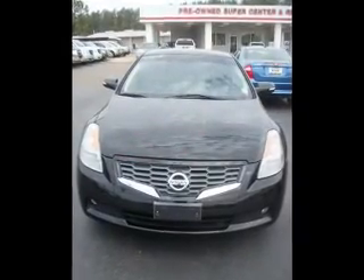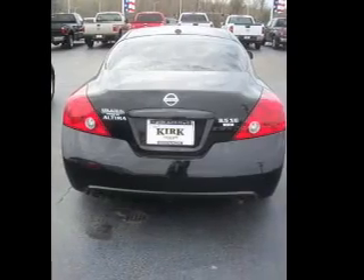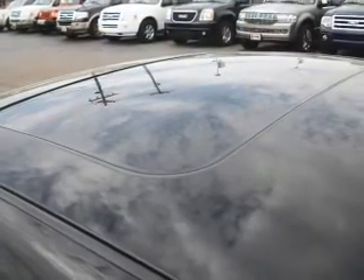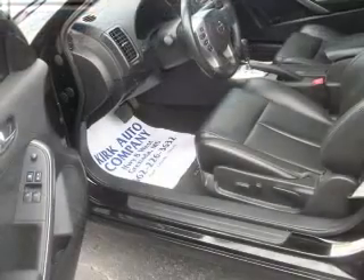There's nothing like a sunroof on a nice day. Plus enjoy these notable features that are included in this vehicle: air conditioning, power door locks, power windows, power steering, cruise control, power mirrors, an alarm system, and an AM-FM stereo with a CD player.